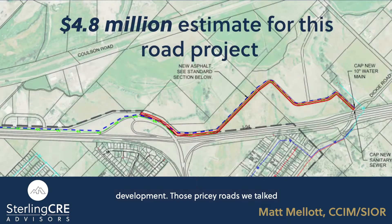Those pricey roads we talked about are also needed. Not only will the Lockwood TED need improvements to existing roads, it will also need entirely new roads and connections to the building's bypass. And finally, rail sidings and spurs were needed to connect to the railroad nearby.